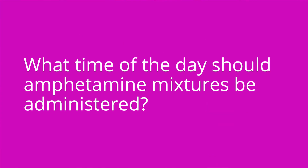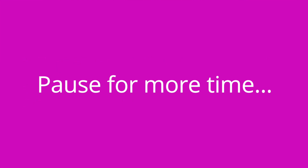Question number two: what time of the day should amphetamine mixtures be administered? The answer is earlier in the day, such as in the morning, because these medications can cause insomnia.